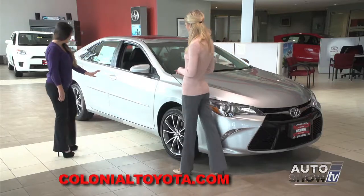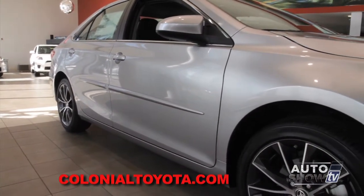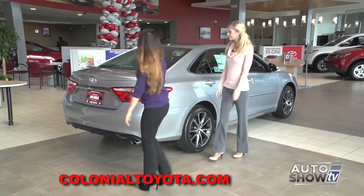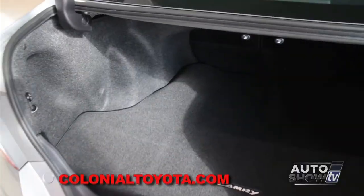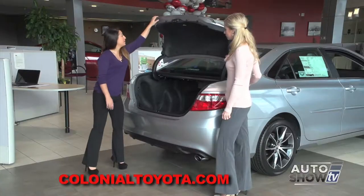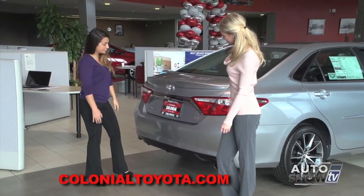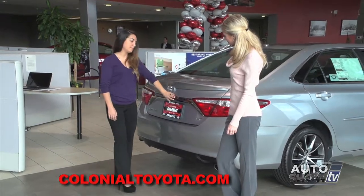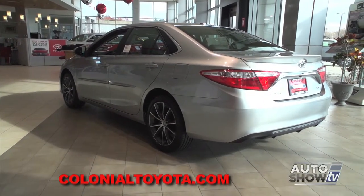It also has body side moldings on the side. Let's take a look at the trunk — plenty of space, just like the previous gen Camry. The back is a lot different too. There's a whole new headlight change. You also have a chrome trim piece on the back for the XSE, and also a rear spoiler as well.